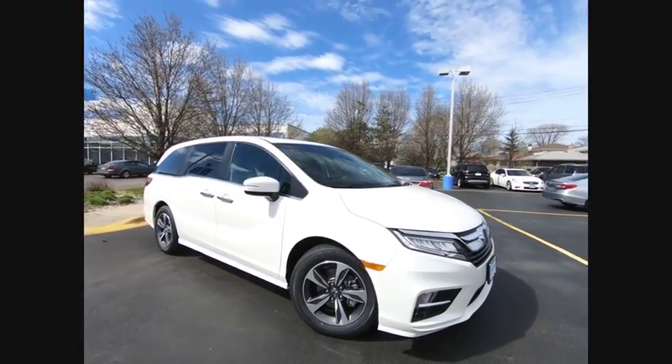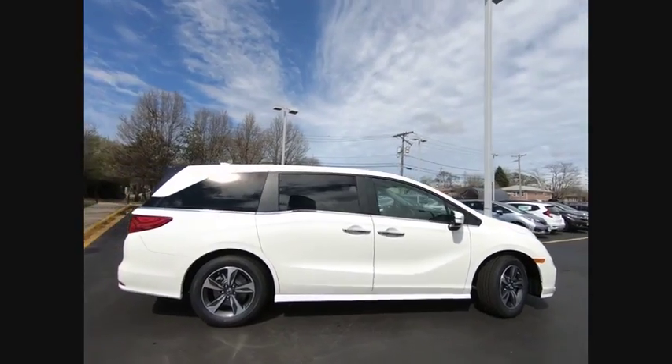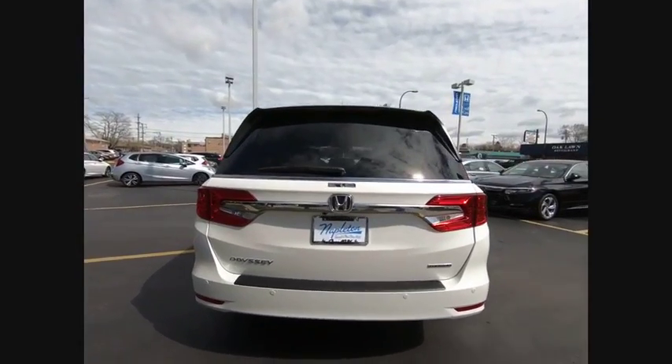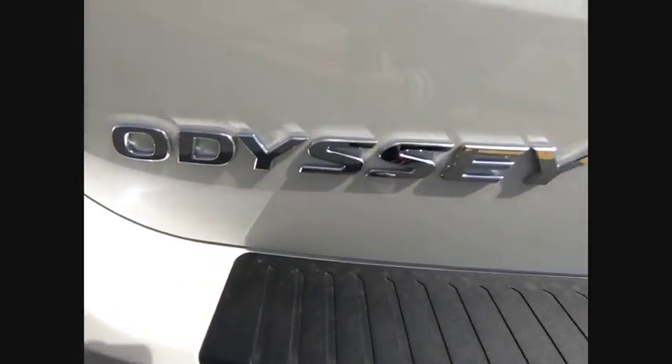We are pleased to show you the 2019 Odyssey. The Honda Odyssey is a showcase of distinguished style, captivating technology, and advanced safety features. A must for all families, and is priced below $45,000.